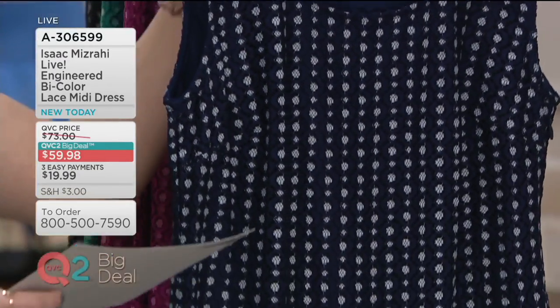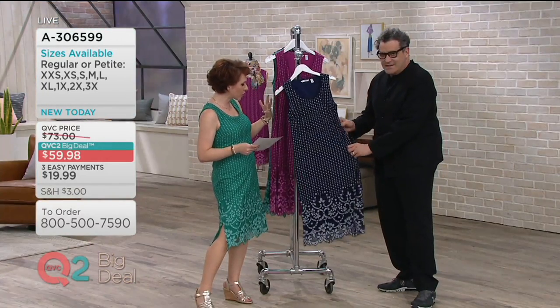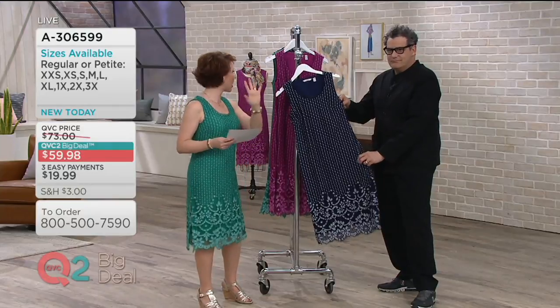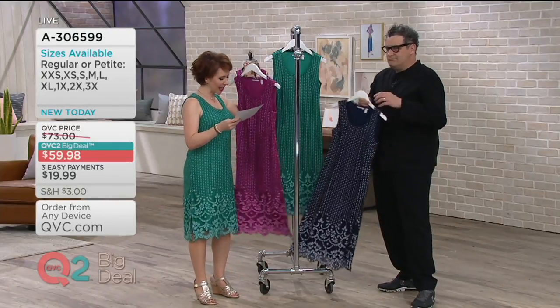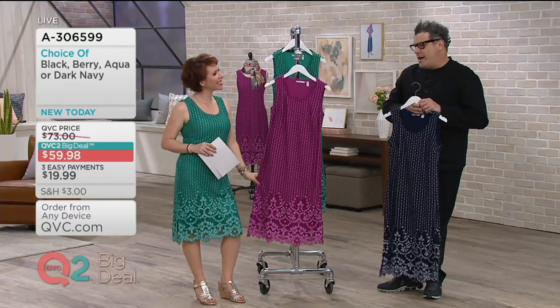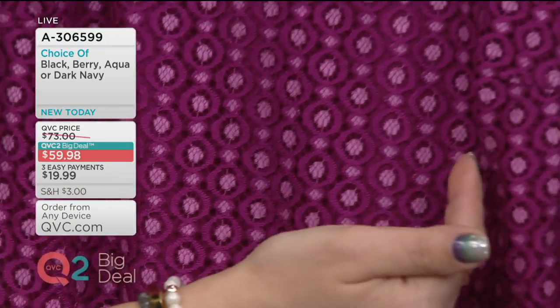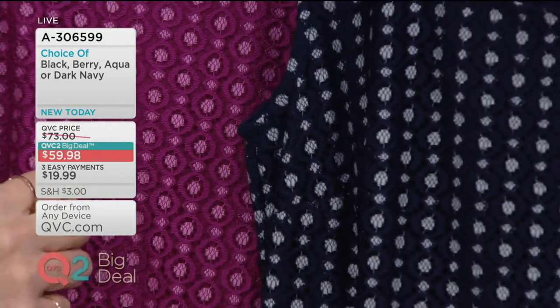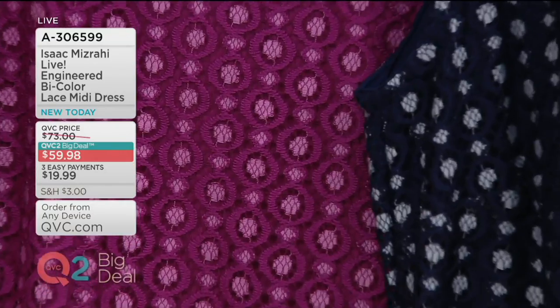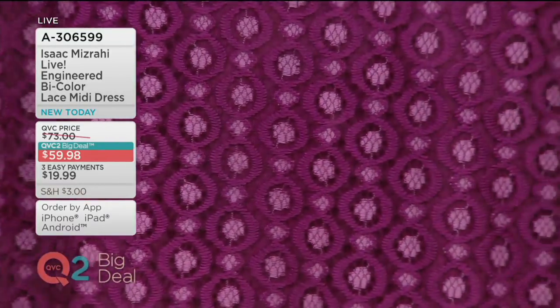We're going to go through colors. Our first one is this fabulous dark navy — so it's rich. Then we're going to talk about the engineered lace, the bi-color engineering of it. But then look at this — here is the berry, and if this doesn't say spring, isn't that divine? I love that color. If you really look at it, the bi-color lace in the berry doesn't go back to almost that off-white — it's like a pink. It's heaven. Very pretty.